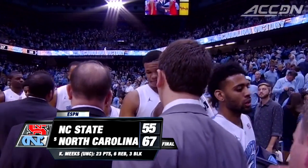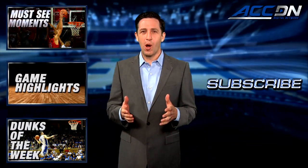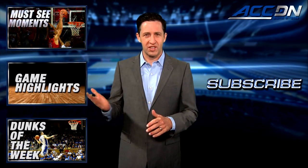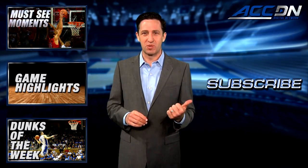The Tar Heels are now 5-0 in the ACC after the 67-55 win. I'm Jeff Fischel. This is the ACC Digital Network — the official home for ACC basketball. For more great content, click one of these boxes, and to make sure you don't miss anything, click subscribe.